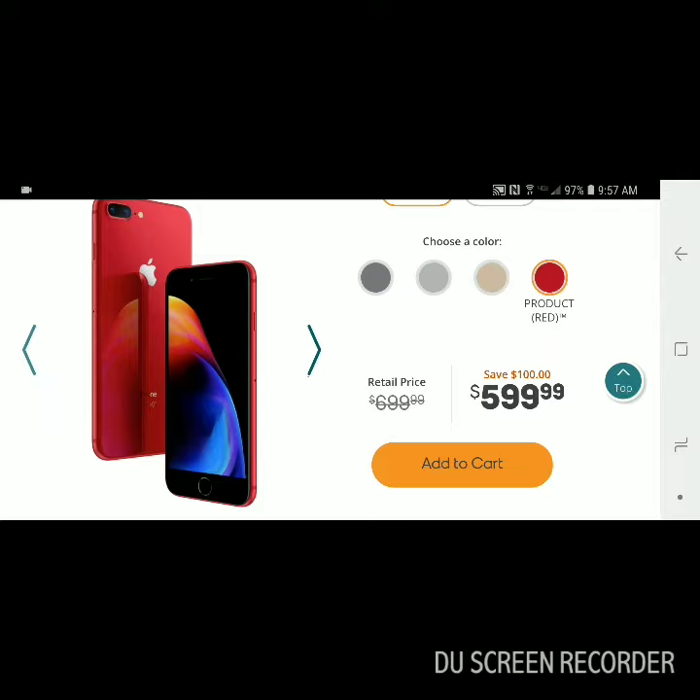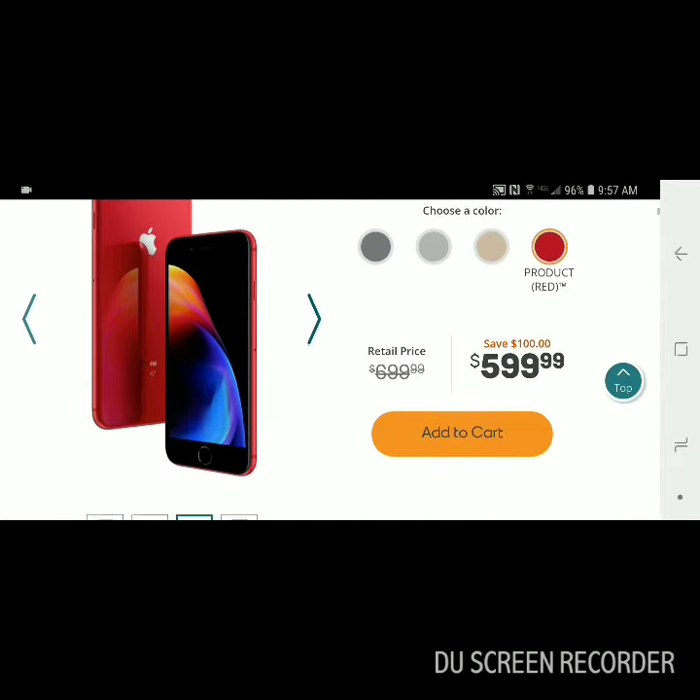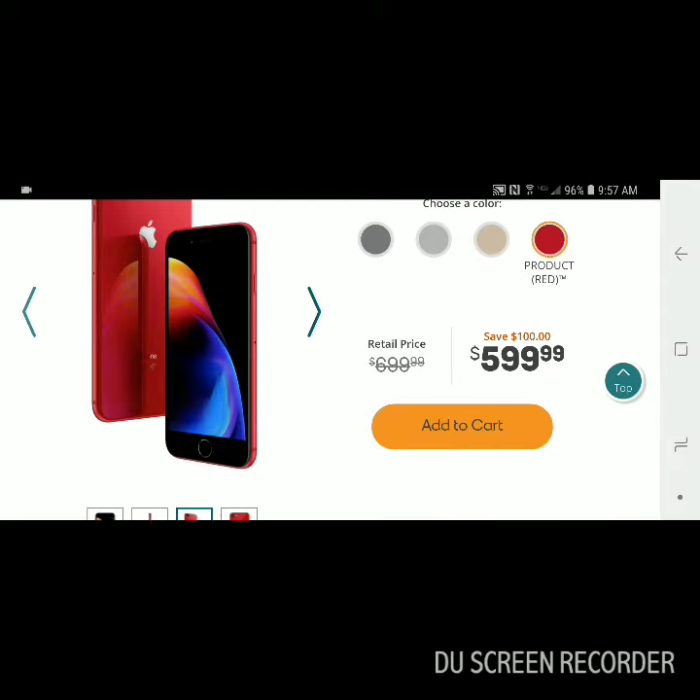Not every day someone's going to come in and say yeah I want the iPhone 8 in red for $600 and then have to pay that outright.